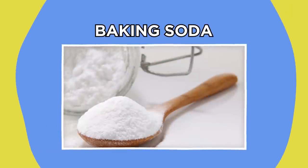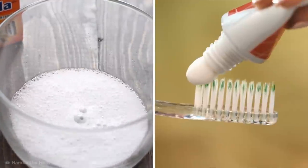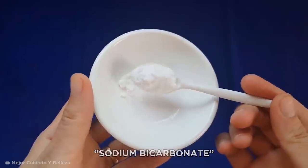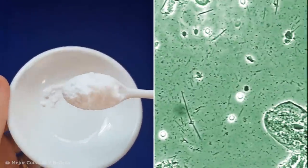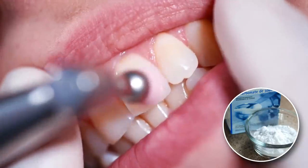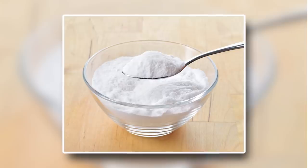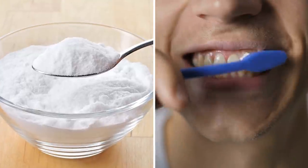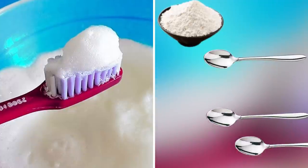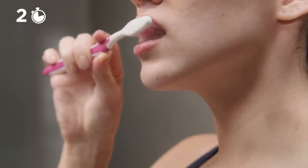Baking soda is already a popular ingredient in many commercial toothpastes because of its natural whitening properties. Sodium bicarbonate is a chemical compound which creates an alkaline environment in your mouth that can eliminate harmful bacteria and reduce staining. Baking soda also acts as a mild abrasive, which means it can help scrub away plaque on the teeth. The most popular method is to mix one teaspoon of baking soda with two teaspoons of water to create a paste that you can brush with a few times a week for no longer than two minutes at a time.